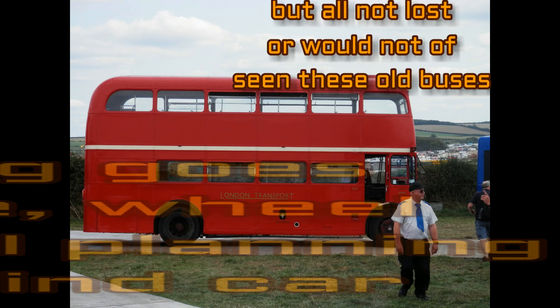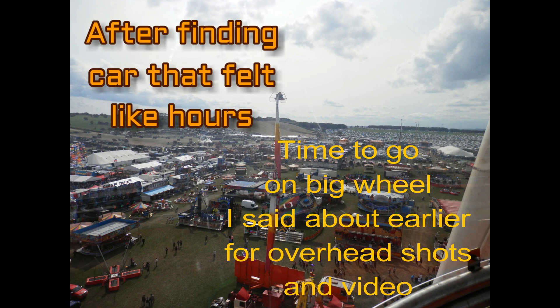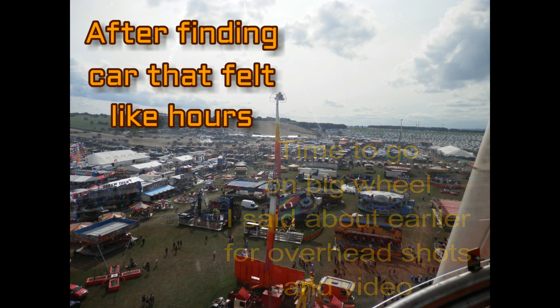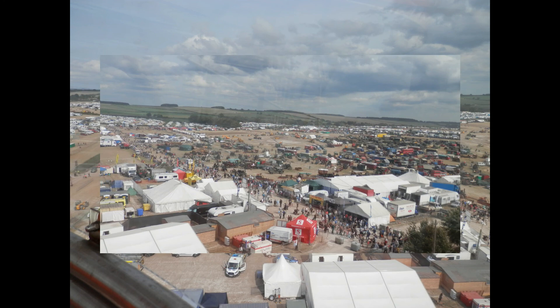So I had to walk all the way back — it felt like I'd walked the London Marathon twice over. My legs were killing me. After a stretch and playing hide-and-seek with the car, I thought: that big wheel I saw earlier, I'll have a go on that and take some aerial views of the site. You can also see the distance I walked trying to find the car. One of my legs hurt, but it was worth it in the end to get a nice overview of the site and get my breath back.